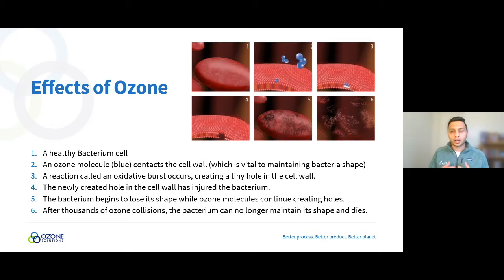Once ozone gas is manufactured, we have it make contact with bacteria cells, viruses, tissue layers, blood — anything that can be oxidized. The ozone molecule contacts the surface, embeds itself into the cell wall, and starts to react. This creates a tiny hole. As ozone continues reacting with the bacteria, the cell gets increasingly oxidized, breaks down completely, loses its shape, and dies.